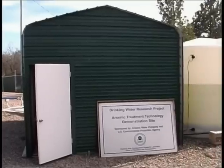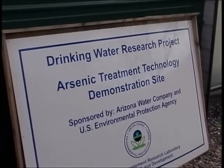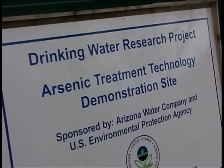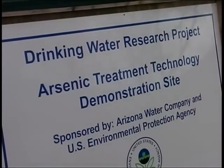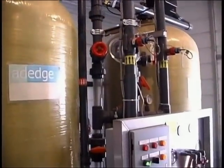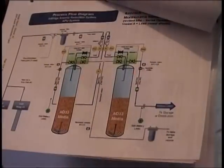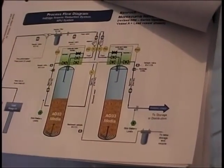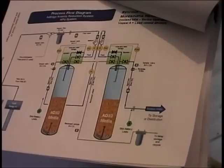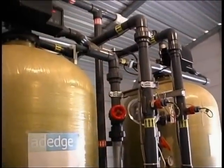Iron-based absorptive media is being used at one of EPA's arsenic treatment technology demonstration sites. Even though iron-based absorptive media was not listed as a best available technology in the arsenic rule, recent research and performance of these systems have proven excellent arsenic removal. The trade name of the media at this demonstration site is BioxideAD33, and the treatment plant was placed online in June of 2004.